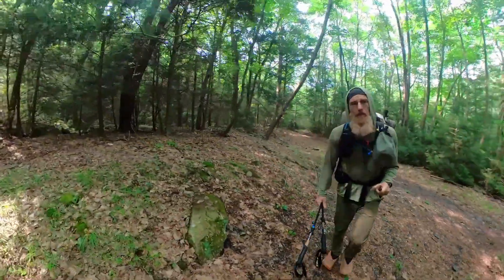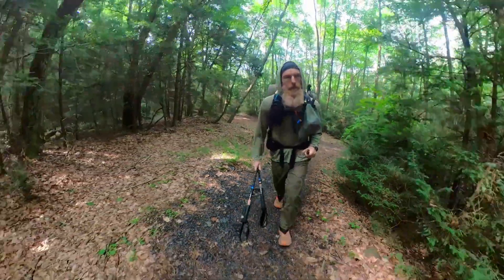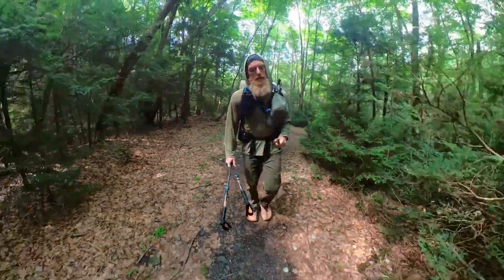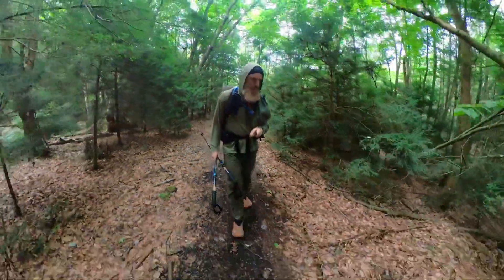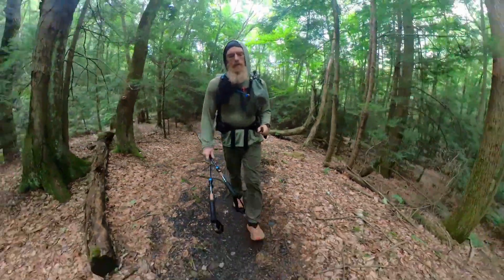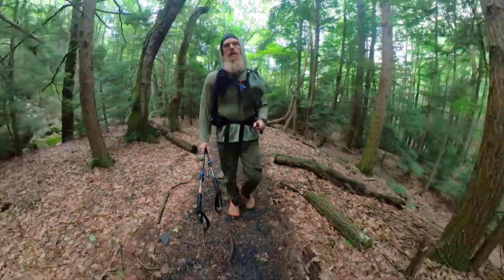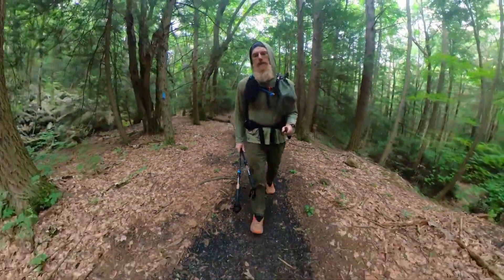The shelter is only about 0.3 miles away now — awesome. There's a little river or creek down there too for camping, which is pretty cool. Made it to the shelter!